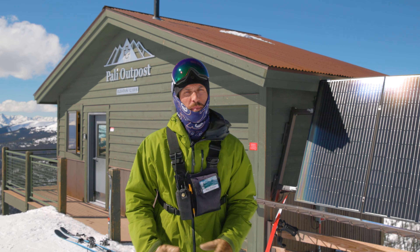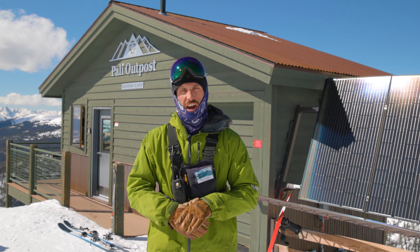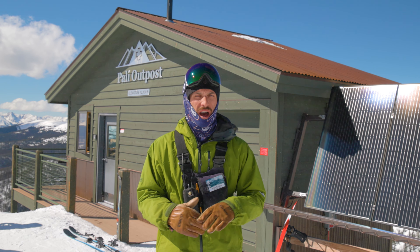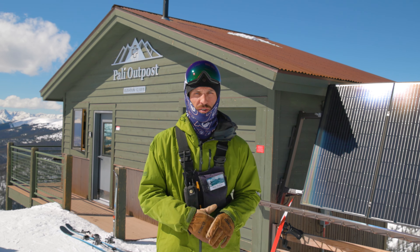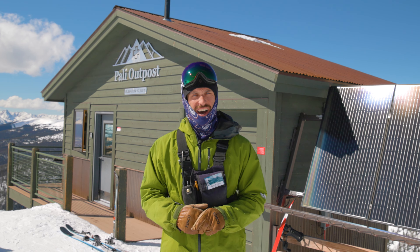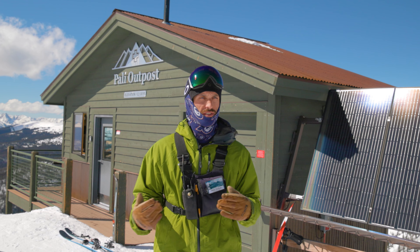Here we are at the top of Poly, the center of the universe. Behind me we've got the Poly Outpost, one of our handful of completely off-grid buildings here at the ski area. You can see this great solar array behind me that's just under a kilowatt in size — that provides enough power to have lights in the shack for our ski patrol friends, as well as basically a hot plate. They're keeping their coffee warm and making some hot tea.